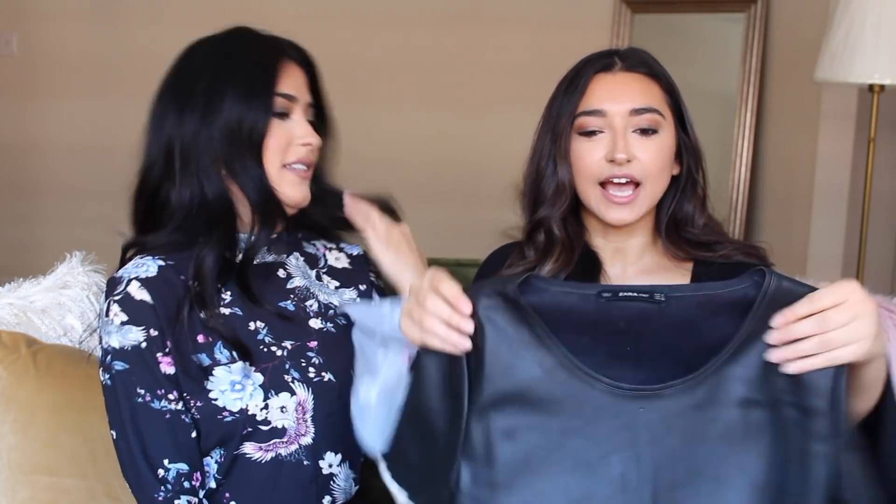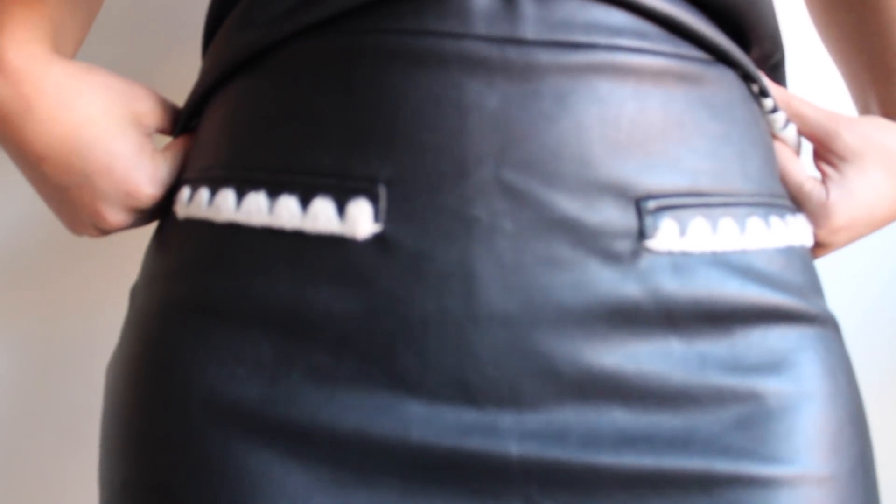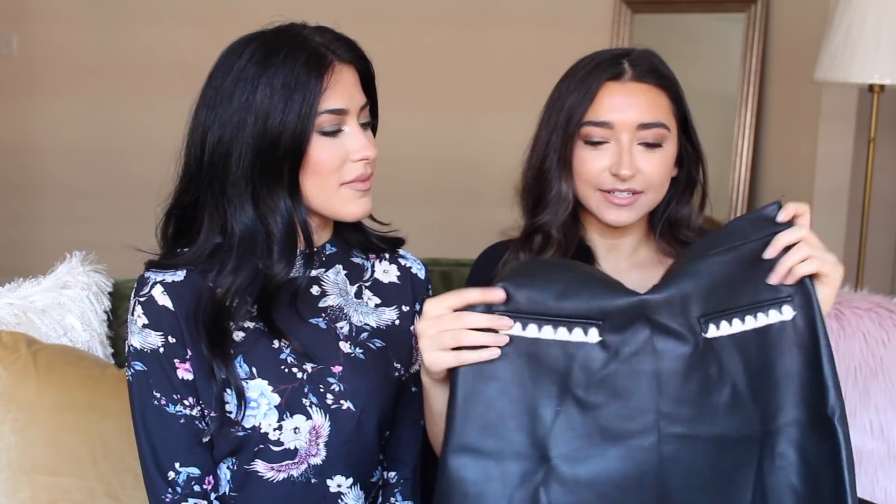We'll start with Zara. The first thing I got is this two-piece set — the first piece is the top, which is a little leather short-sleeve top with a knit detail on the sleeves and on the bottom. Then it also comes with this skirt; they were separate but I bought them together. It has faux pockets and the same knit detail. I love two-piece sets like that.